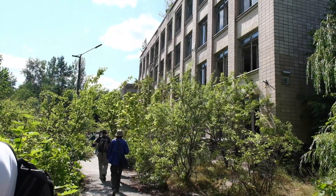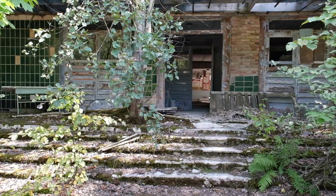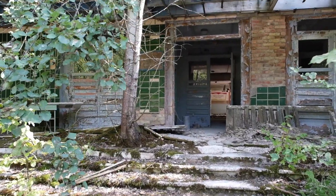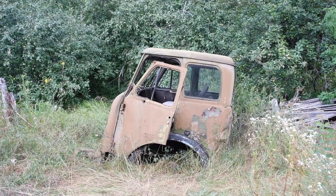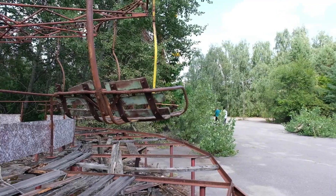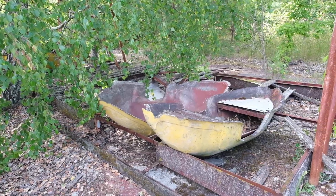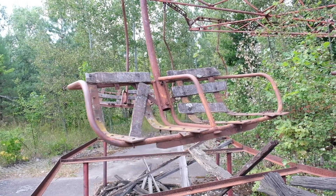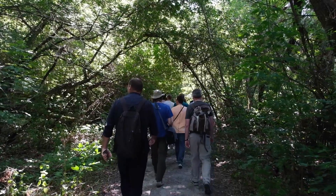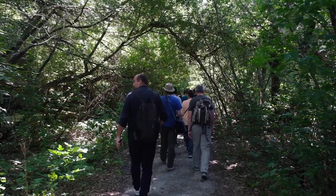Seeing the abandoned town of Pripyat probably had the biggest impact on me. You can see that human life just stopped here and nature took back over. It was definitely an unforgettable sight and an unforgettable day overall.